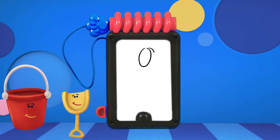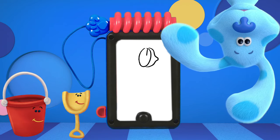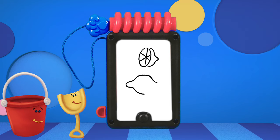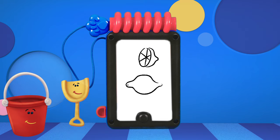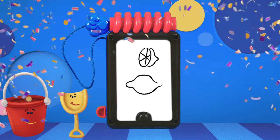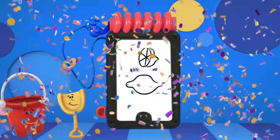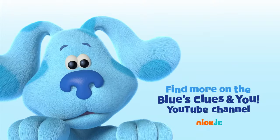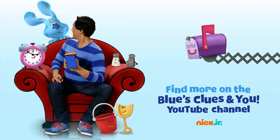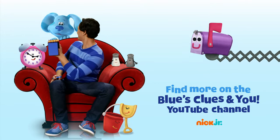This is something round that you can cut into slices — maybe a fruit. What do you think it is? A lemon! Great job! That was so much fun. You can ask your parents to subscribe to Nick Jr.'s Blue's Clues and You YouTube channel for new videos every week.